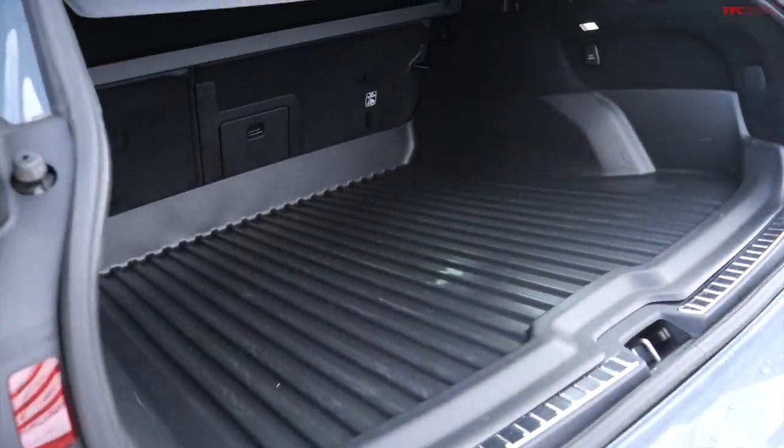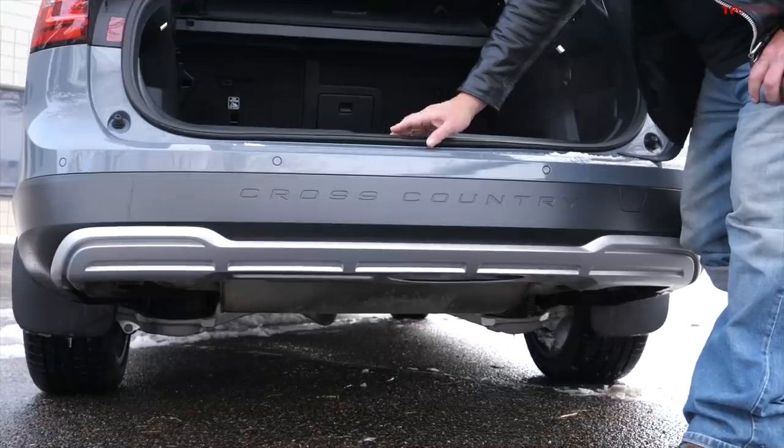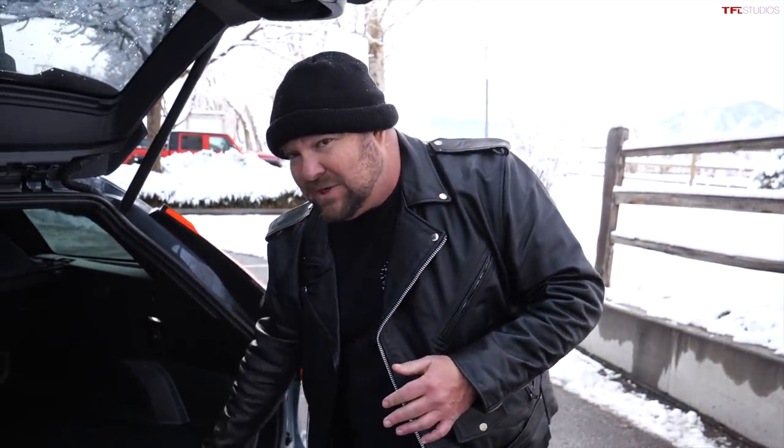First of all, we're talking about a ton of space, but the most important part is the liftover height — roughly 25 and a half inches getting up and over. I want to show you a demonstration that illustrates the big differences between a relatively low station wagon and a conventional SUV. Bear in mind this wagon is lifted, and some crossovers out there are an inch or two higher for liftover.